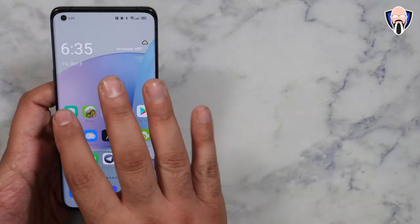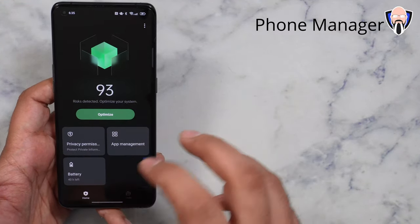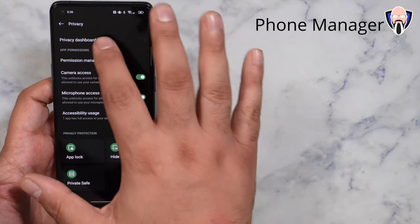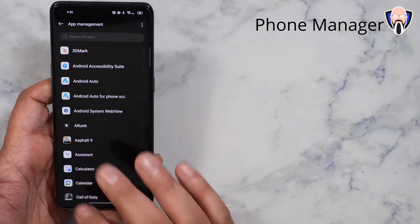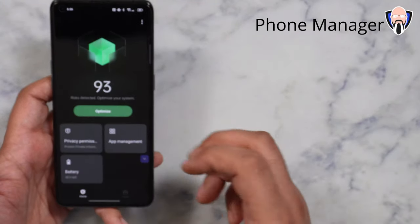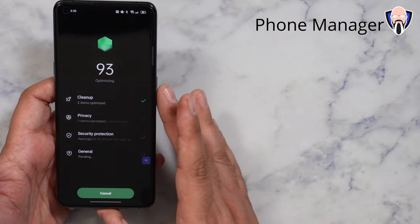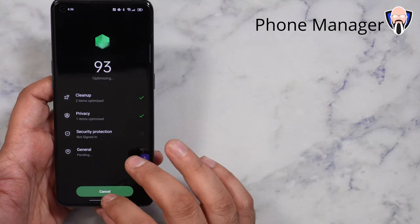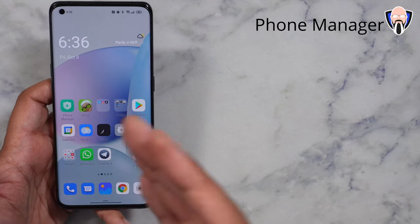The next thing I want to talk about is Phone Manager — one of the new applications they added. This gives us a little bit more easy usability of the system. We can jump straight into privacy and the privacy dashboard from the application, and also into app management to customize different apps. Battery takes us straight into it. Essentially, these are shortcut options to simplify using the device, as well as the ability of optimizing by cleaning cache files, privacy options, security protection, and general cleaning to optimize the system and allow it to run as fast as possible.